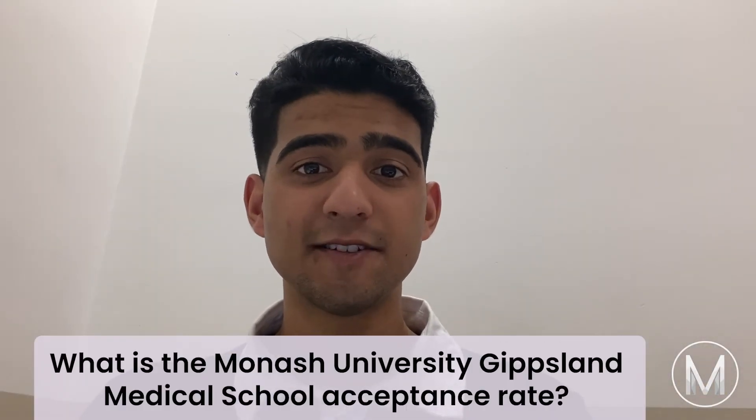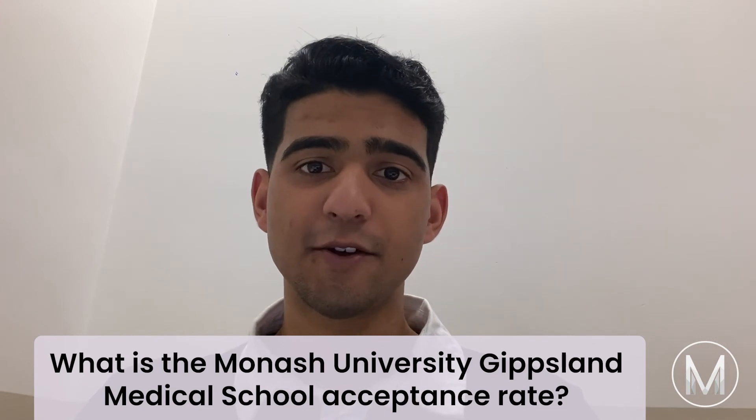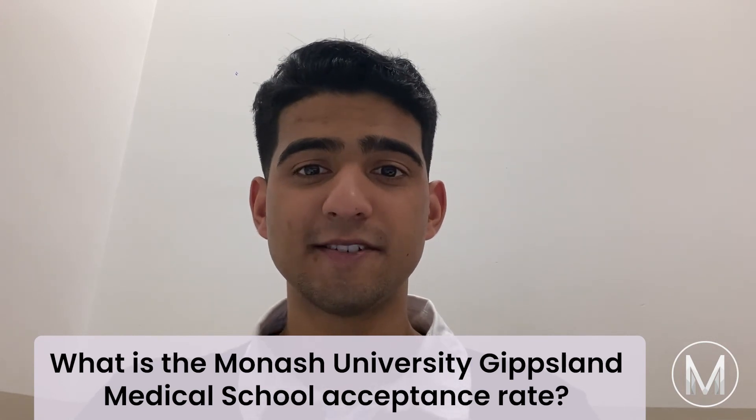What is the Monash University Gippsland Medical School acceptance rate? The Monash University Gippsland Medical School has an acceptance rate of 40 percent.